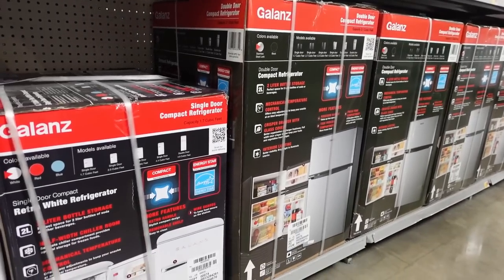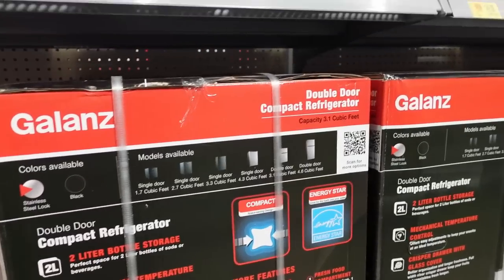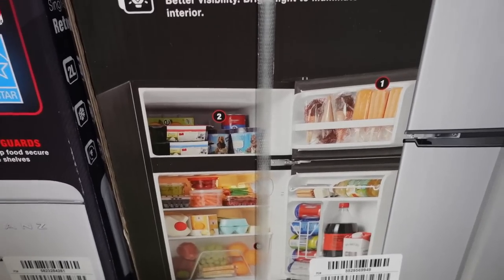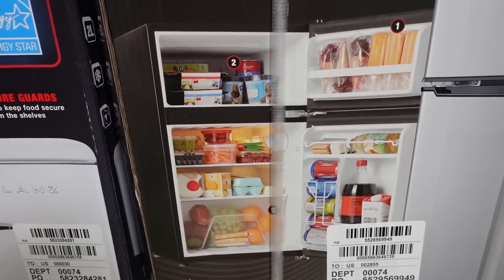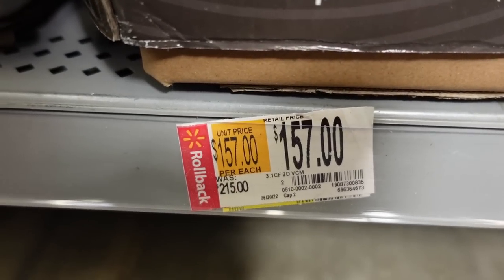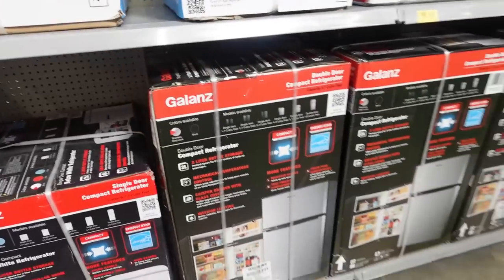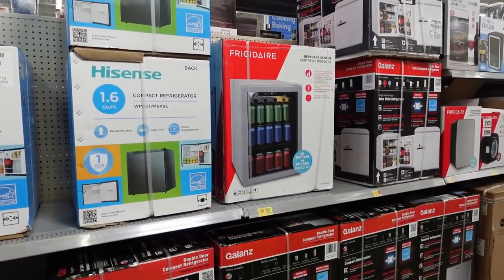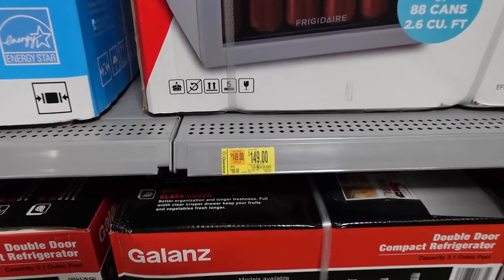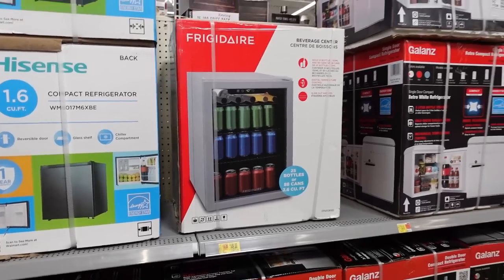That bread maker was $99, now $54 — not bad at all. While I'm over here, let me look at this compact refrigerator — a double-door, 3.1 cubic feet. From the picture it looks like it can actually hold a lot of stuff. It was $215 and now in this store it's only $157. There are more refrigerators too: this one was $189, now $149 — not as huge a savings, but still pretty good.